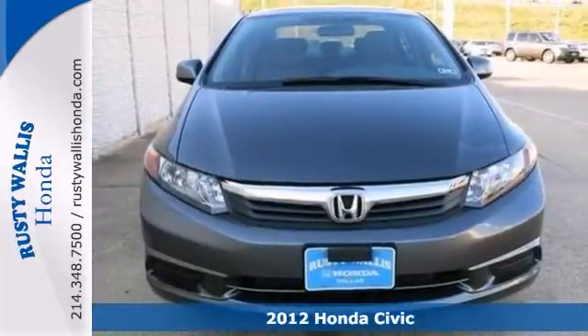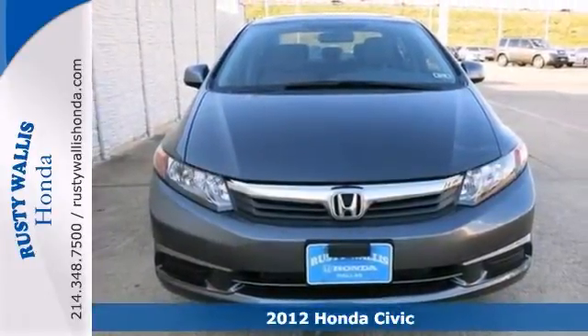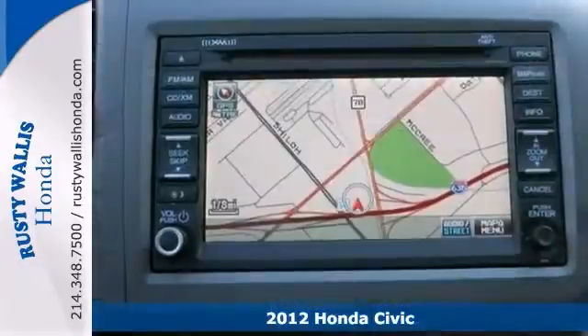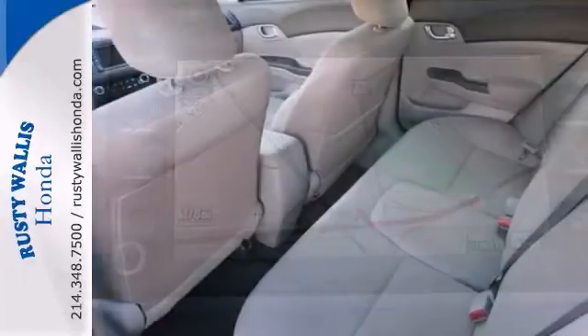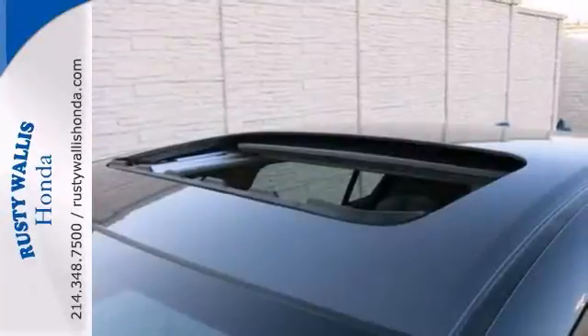Here's a nice 2012 Honda Civic. It has navigation and keyless entry. Add to that power windows, locks and mirrors, a CD player and a multifunction steering wheel, and you have an attractive Honda looking for a new home.